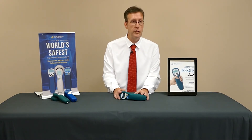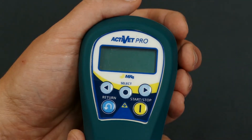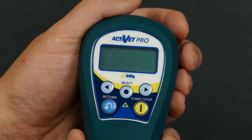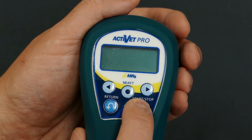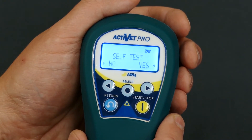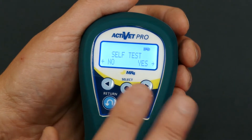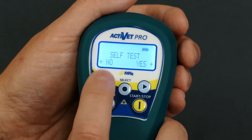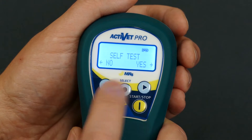We're going to spend a few minutes going over the individual screen settings and buttons on the device, looking at the new navigation in the MR4 Activette Pro 2.0 upgrade. We turn the device on by pressing and holding the start button, which brings up the self-test menu. This is available if you need to see how your device is working diagnostically. We're going to select no — if you do want to run the test, just hit yes.